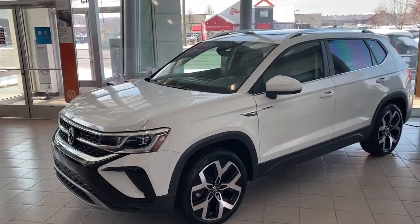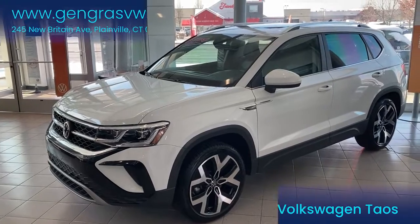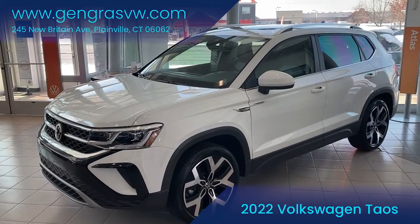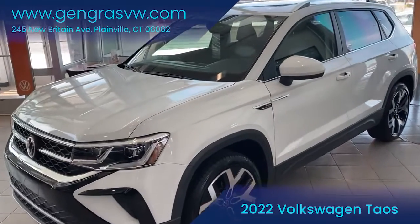What's up guys, it's Rafal with Gingrich Volkswagen here to talk about the 2022 Volkswagen Taos. This particular example is the SEL trim, which is the highest trim available for the car.